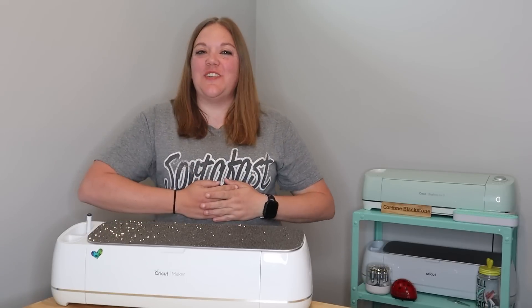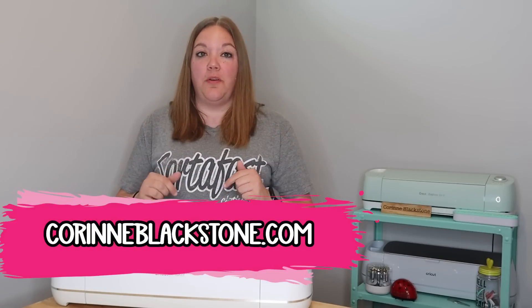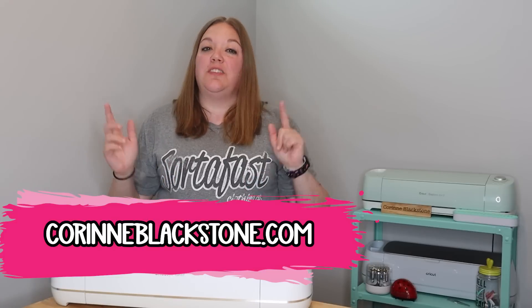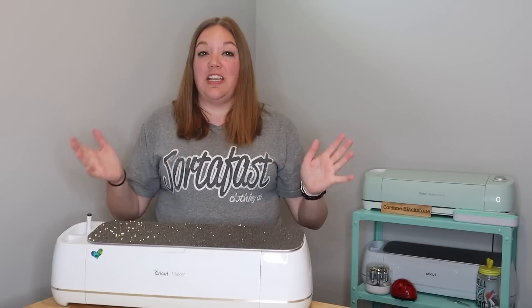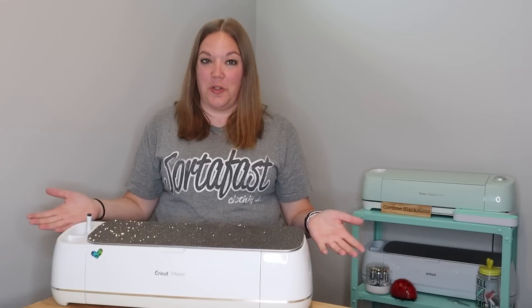Hi everybody. I'm Corinne Blackstone and welcome to my craft room. Before we get started, be sure to check out my website listed down below. You're going to find a lot of wonderful free resources and SVGs there, as well as you are able to sign up for my monthly newsletter. That way you don't miss out on any of the fun crafty things we have coming or other really fun stuff that is going on in the craft world.